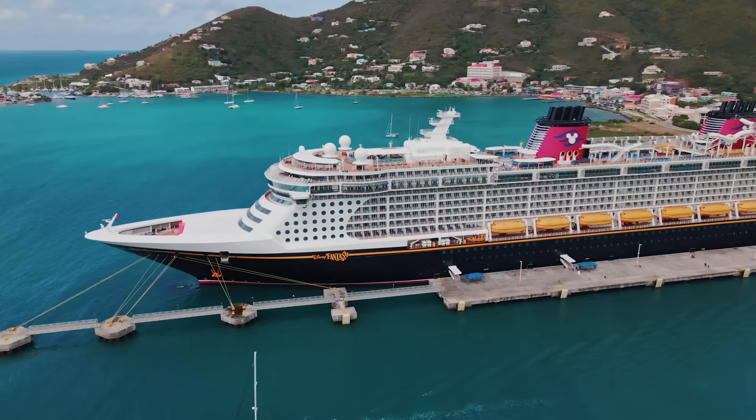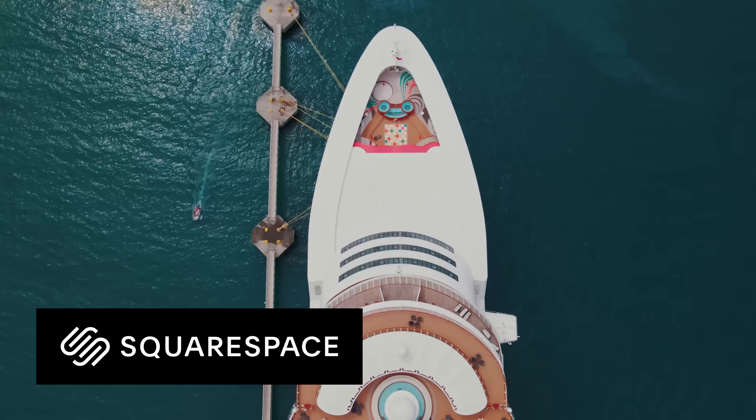This is a full tour walkthrough of the beautiful Disney Cruise Line Disney Fantasy. This video is sponsored by Squarespace, the all-in-one platform to build a fantastic website.